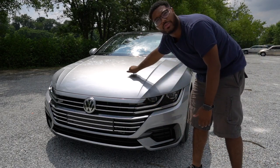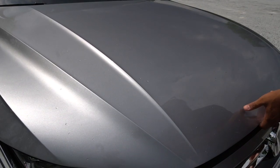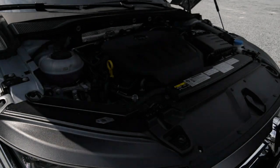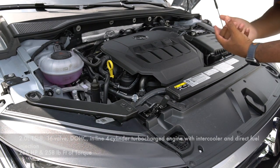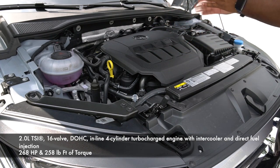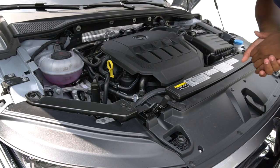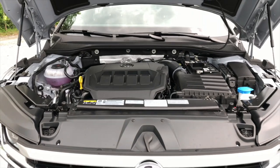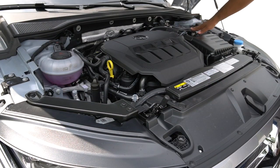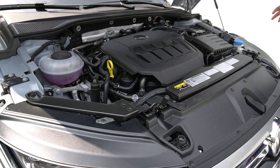Let's go ahead and see what's underneath the hood. The Arteon is powered with a two-liter four-cylinder turbo, 16-valve, dual-overhead-cam with an IS38 turbo under the hood. It is actually a Golf R turbo, and the ergonomics of everything are exactly the same. You have your turbo on the back, your intake here, and your battery tray right here.